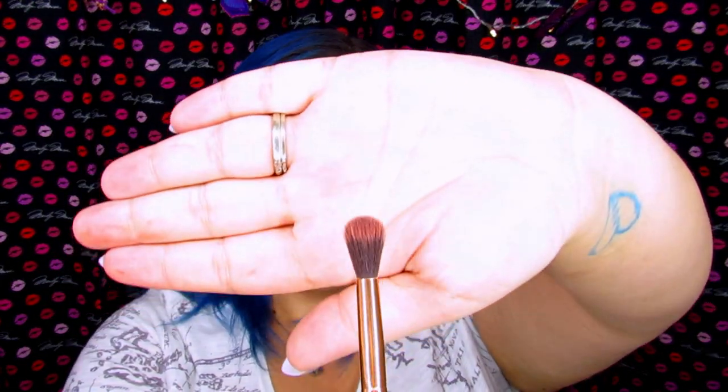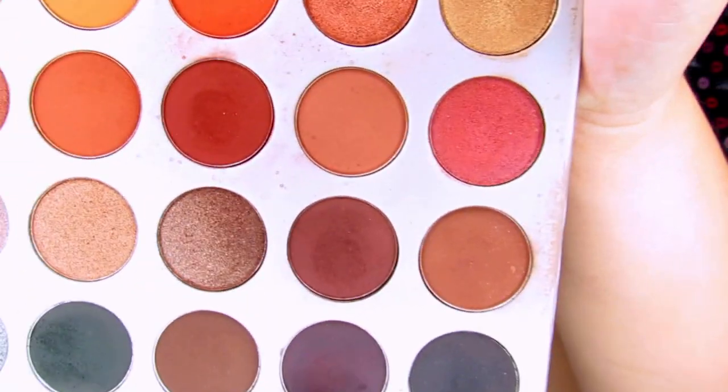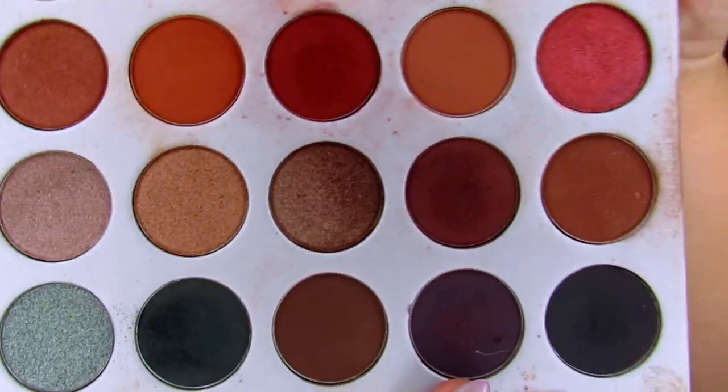So now I'm going to go in with my R34 and we are going to pick up Soda Pop, which is this dark purpley-blue right here. I'm just going to go on the outer corner of my eye, because this is practically a black with a little bit of a purple hue to it, so I don't want it to overpower the look.